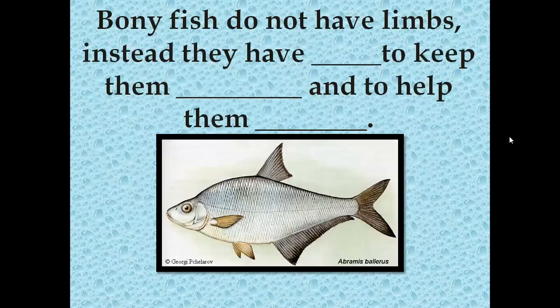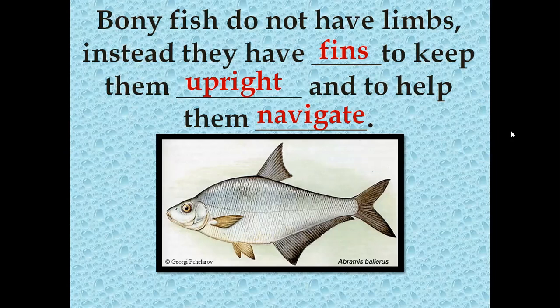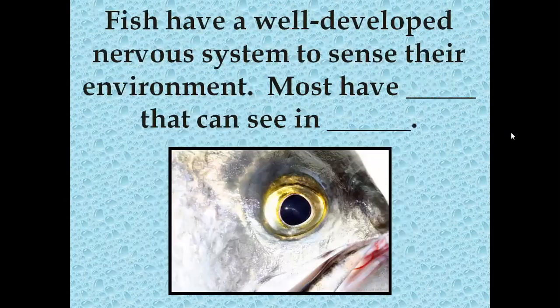Bony fish do not have limbs. Instead, they have fins to keep them upright and to help them navigate — similar to a boat's rudder, which moves back and forth to steer right, straight, or left. The fins help fish navigate where they want to go in the water. Fish use gills for breathing: oxygen passes through the water into their blood vessels, and carbon dioxide passes back out. Fish have a very well-developed nervous system so they can sense everything around them, and most have eyes that can see in color.